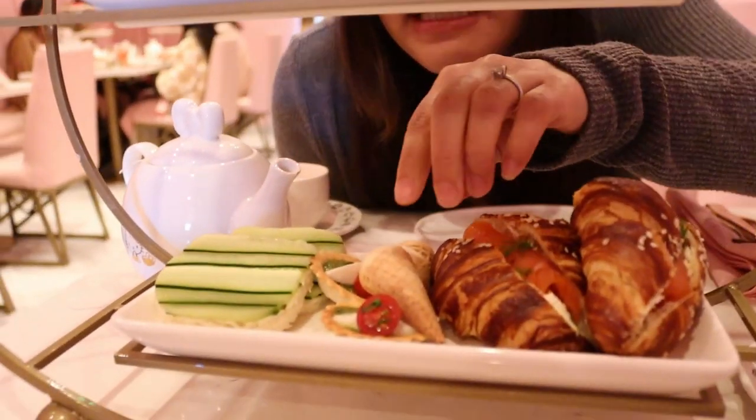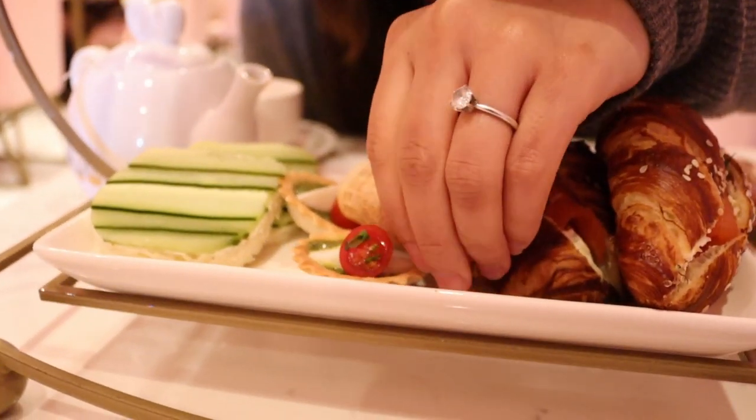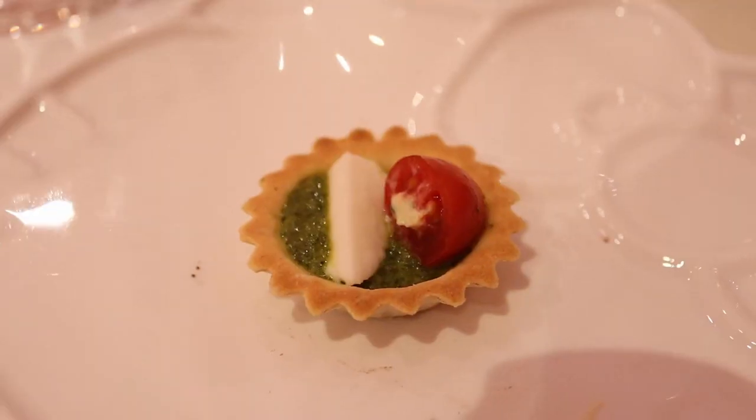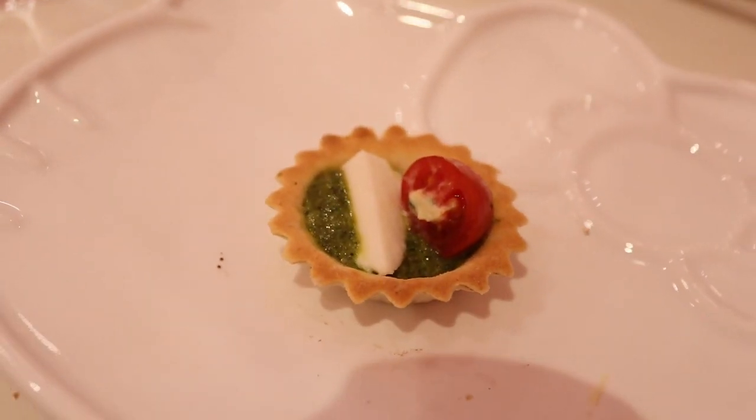I want to try these little stone-like things first. I feel like this is a broccoli cheese type of snack, with a sweet little foam to make it sweet and salty.